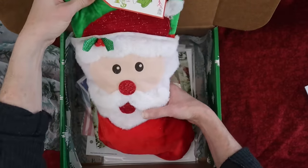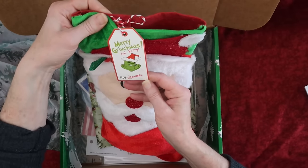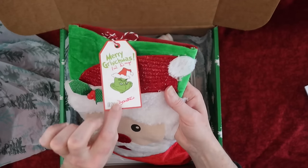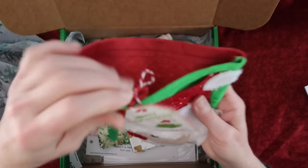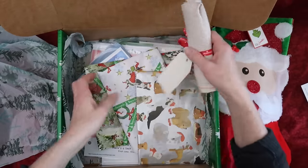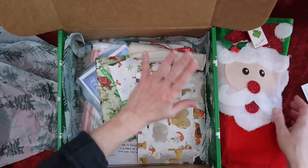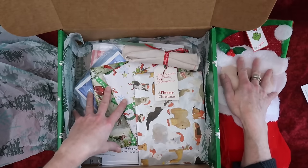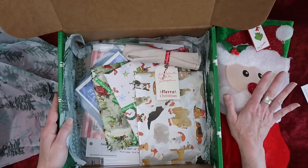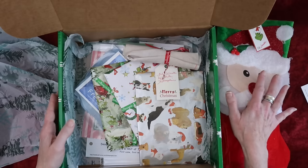Look how cute this is — 'Merry Christmas, 12 Days from Santa.' How cute is that stocking! And look, the Grinch — I love the Grinch. I'm going to save the stocking for last. In our household, the stocking is actually the first thing to be opened, but I'm going to save it for last.